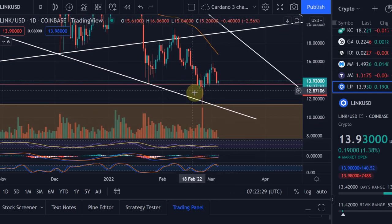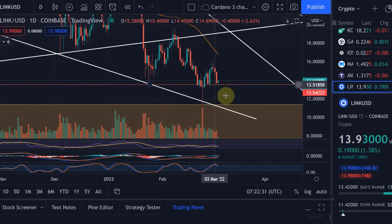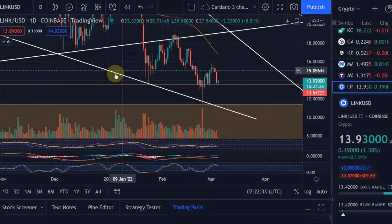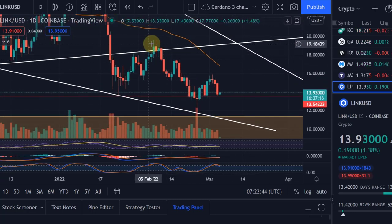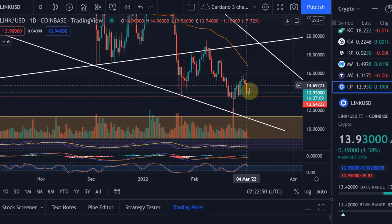On the other hand, even if we say the low is already in, you can't really confirm that until you see a breakout to the upside — something like a higher high and a higher low. We can't see that at the moment. I'd love to get above the high at around $19, but Chainlink is still far away from that. It's important to understand that Chainlink has done what it needs to do to complete the correction based on the rules of the Elliott Wave method.